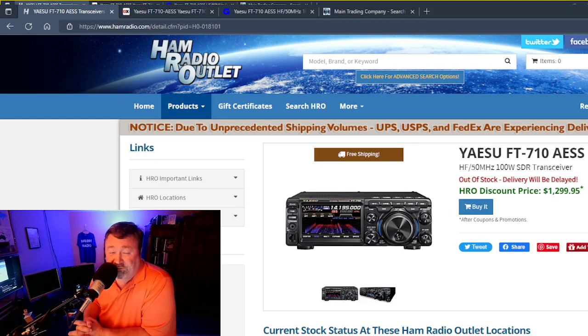Hello, N4HNH here. As promised, I told you that I would keep you as up-to-date as I could regarding the Yaesu FT-710 AESS.